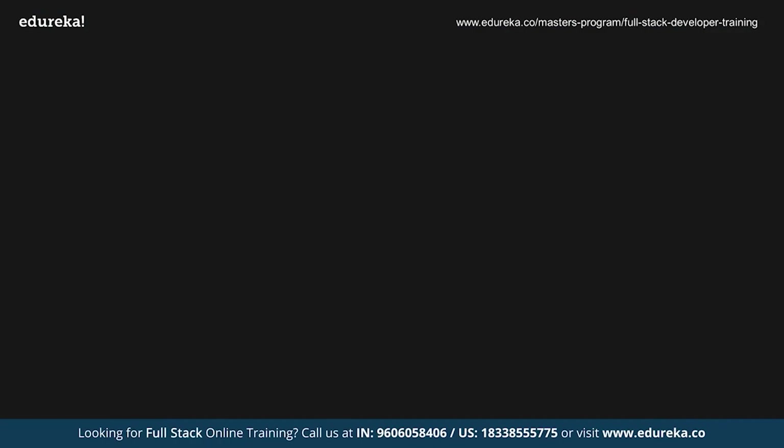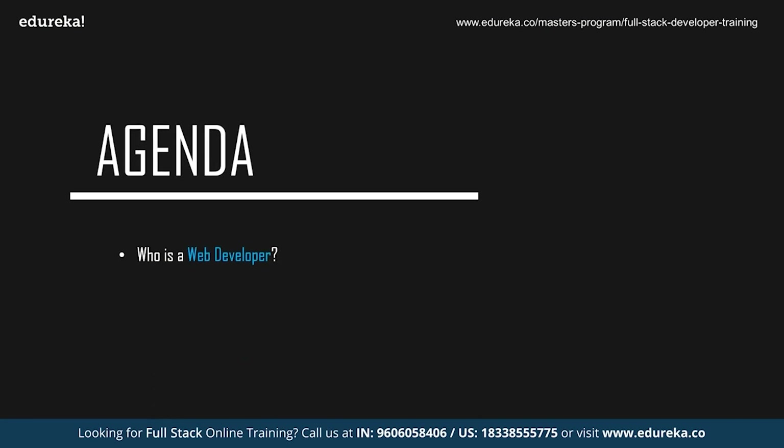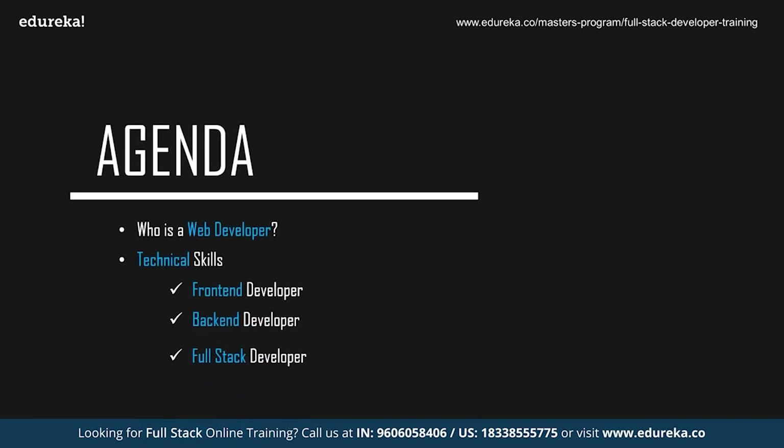Before we start with the session, let's take a quick look at today's agenda. We're going to start off by discussing who exactly is a web developer, followed by the technical skills required to become a web developer. Since web development can be divided into three sections — front-end, back-end, and full-stack — we'll discuss all the technologies needed in any of those three domains, and finally the non-technical skills required.